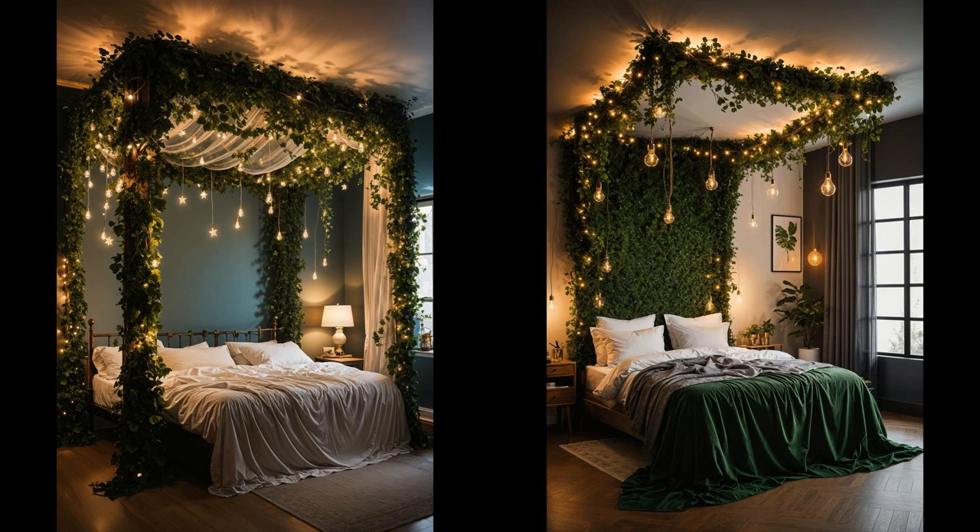Spruce up your nighttime retreat with a magical twist. Imagine lying down under a canopy of twinkling fairy lights, entwined with lush ivy, turning your ceiling into a starlit sky. This fusion brings an enchanting ambience that whispers of fairy tales and secret gardens. Not only does it create a cozy glow for reading before bed, but it also transforms your room into a haven of tranquility, perfect for unwinding after a long day.